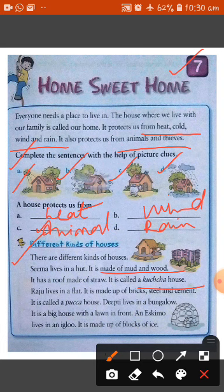Raju lives in a flat — it is made up of bricks, steel and cement, so it is called a pakka house. Deepthi also lives in a bungalow, which is a big house with a lawn in front. Houses made up of bricks, steel and cement are known as pakka houses. There is another type of house known as a bungalow, which is a big house with a lawn and many features.